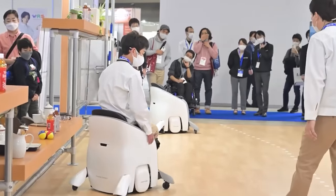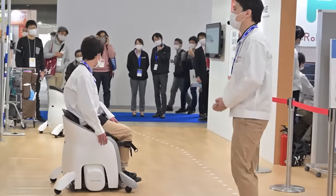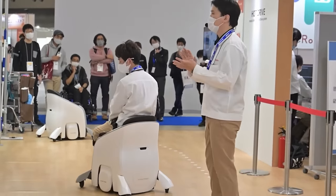The wheelchair has been undergoing demonstration tests since 2022, but it's unclear whether it will be mass-produced.